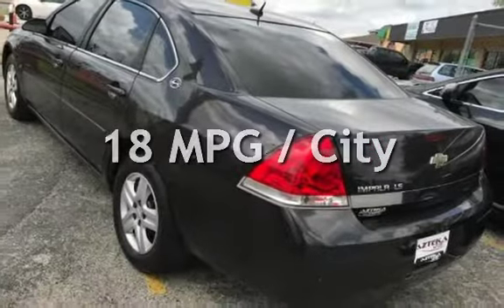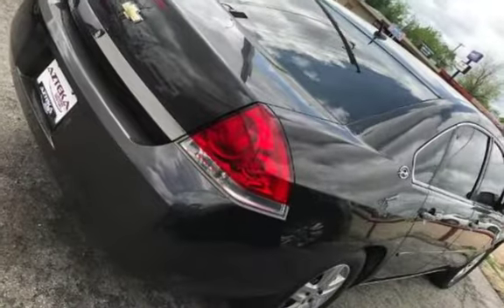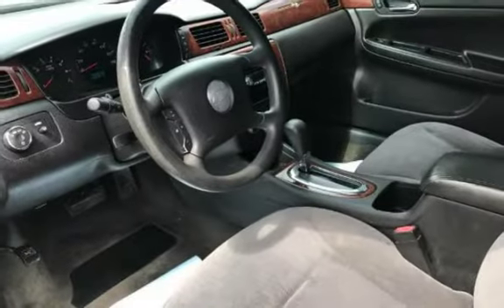Estimated fuel economy for this vehicle is 18 miles per gallon in the city and 29 miles per gallon on the highway. This four-door sedan has a six-cylinder, 3.5-liter V6 engine with front-wheel drive and an automatic transmission.